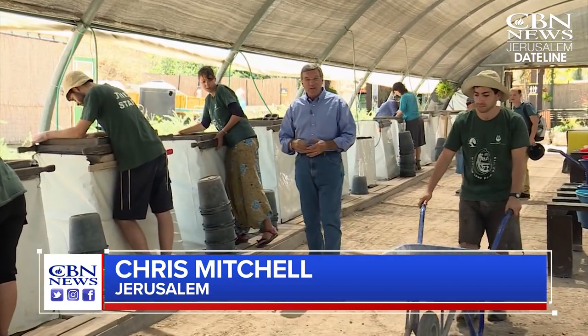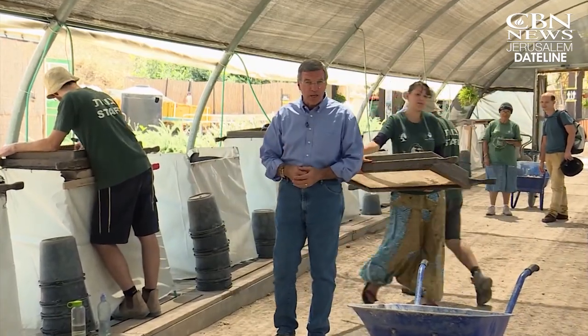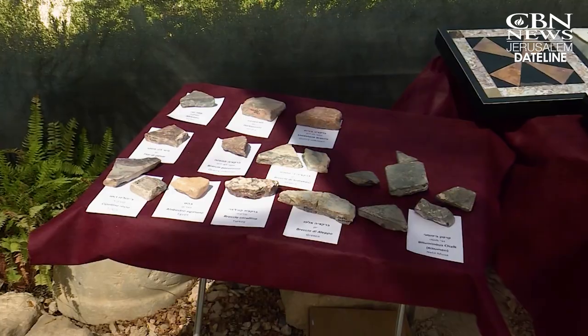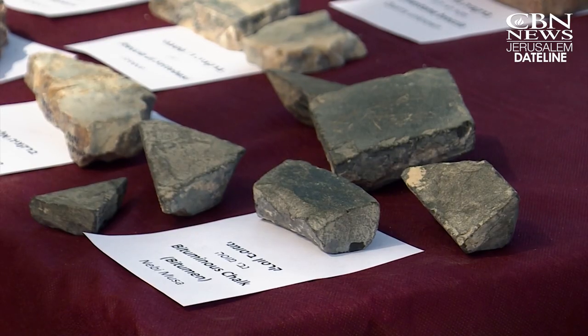For more than a decade, volunteers and staff from Israel and around the world have been examining the debris from the Temple Mount and making historic discoveries. This is the first time that we are able to restore one of the elements of the architecture of the second temple in Jerusalem. Archaeologists confirmed the authenticity of these pieces based on the various sizes, materials, and technique by which they were made.